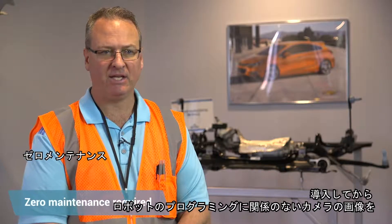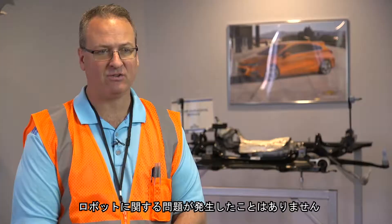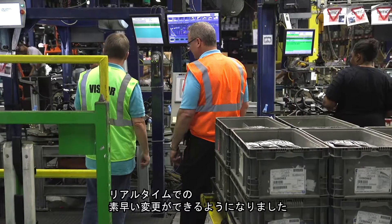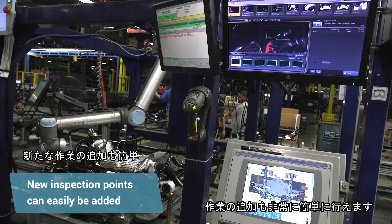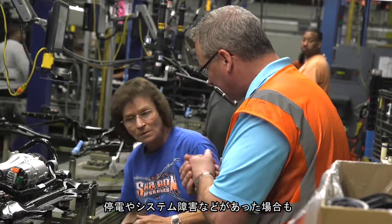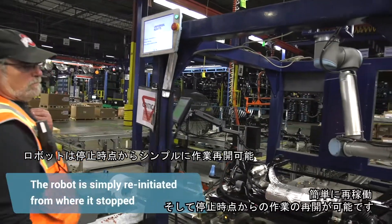We have not had any issues with the robot since its implementation, aside from possibly adjusting some of the camera images, unrelated to the programming of the robot. The Universal Robot provides Comprehensive Logistics real-time, quick-change capability. If new requirements or different inspection criteria were given to us by our customer, it's very easy to add inspection points to the process. If we lose power or there's some interruption, even by human interaction, you basically just need to reinitiate the robot and it continues from its stopping point.